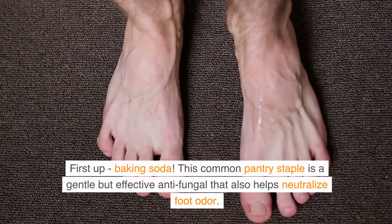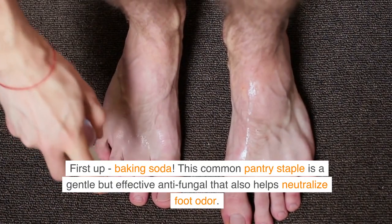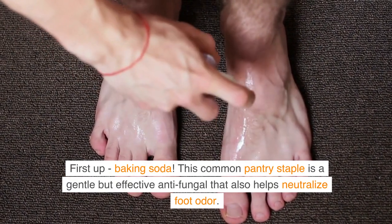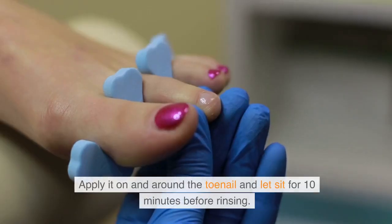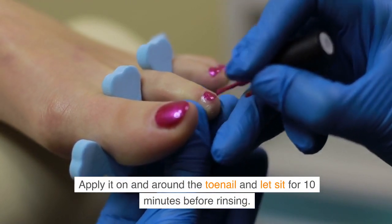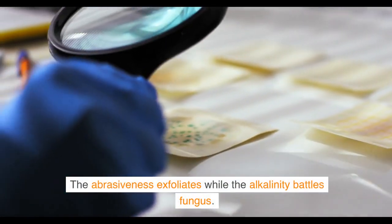First up, baking soda. This common pantry staple is a gentle but effective antifungal that also helps neutralize foot odor. Make a thick baking soda paste by mixing with a bit of water. Apply it on and around the toenail and let sit for 10 minutes before rinsing. The abrasiveness exfoliates while the alkalinity battles fungus.